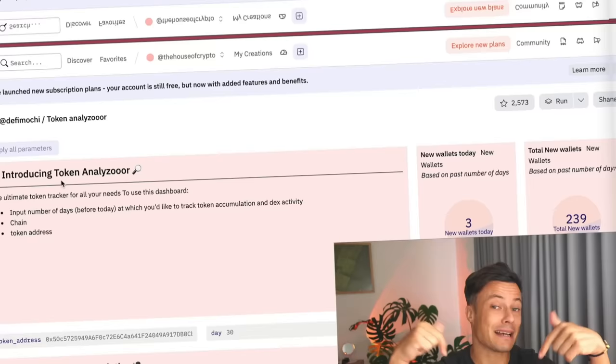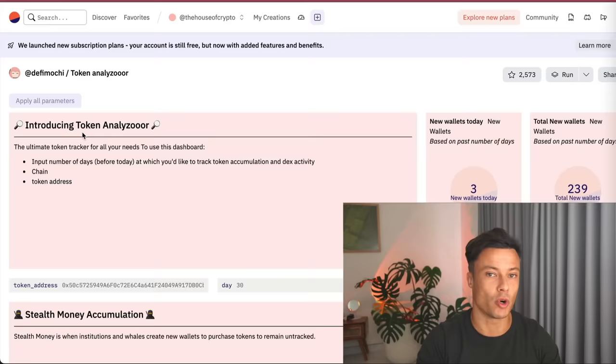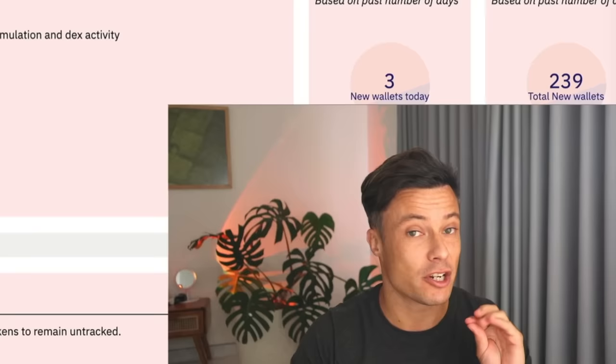We're going to jump across to dune.com — link down below, absolutely free, not associated with me in any way — and we're going to click on the Token Analyzer. I've talked about this in a previous video but we're going to do this in a slightly different way. This is basically a way that we can analyze a wallet, and what we're going to do with that is very important.